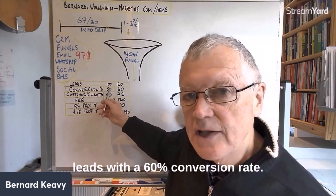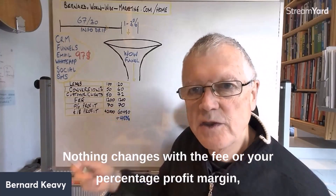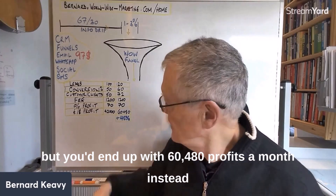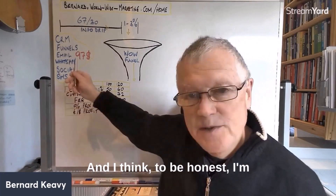Say you now get 120 leads with a 60% conversion rate — that gives you 72 clients. With the same fee and profit margin, you'd end up with £60,480 profit per month instead of £42,000. That's a 45% improvement — and these figures are being conservative.